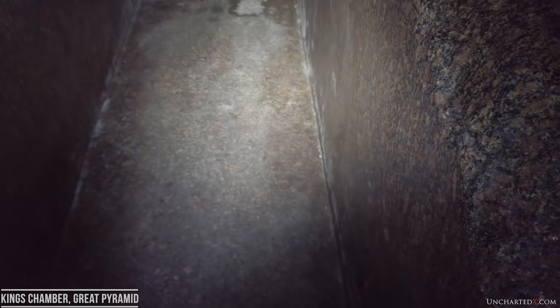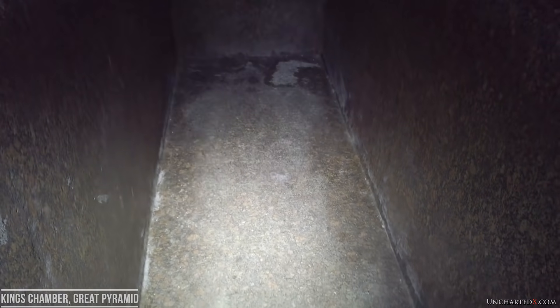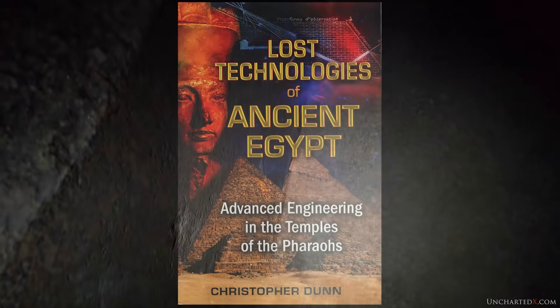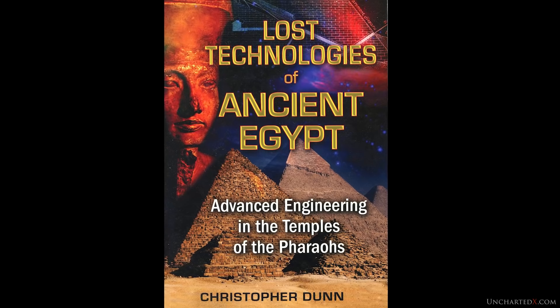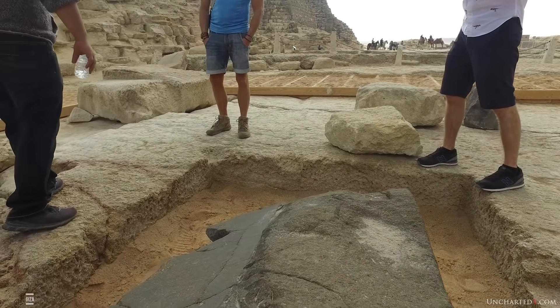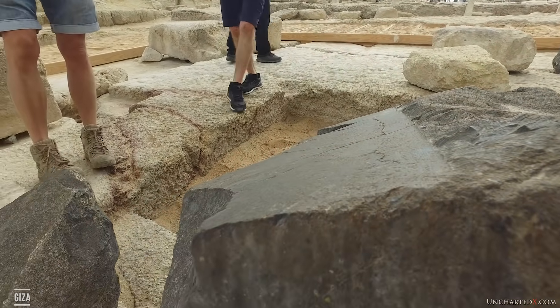The difference between grinding through stone and cutting it is an important point, because this is where the debate — such as it is — still lies today, some 150 years later. Engineer and precision manufacturing expert Christopher Dunn, in his excellent book 'Lost Technologies of Ancient Egypt,' furthered the work of Petrie with his analysis of the evidence for advanced stone cutting into basalt and granite. As you can see in this footage, the basalt pavement mentioned by Petrie is full of such examples, and although Petrie only mentions three of them, there are at least a dozen different blocks here with all sorts of marks still left on them.